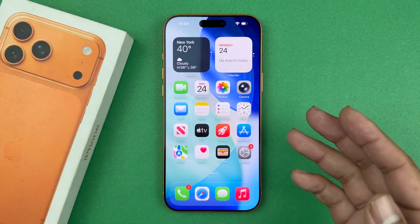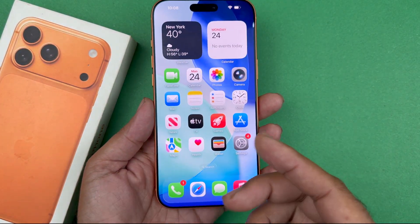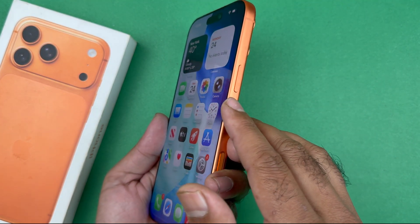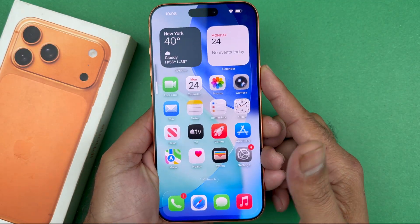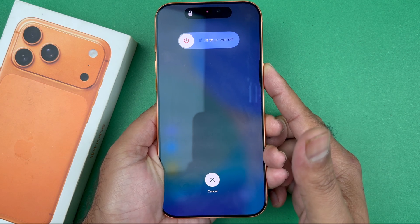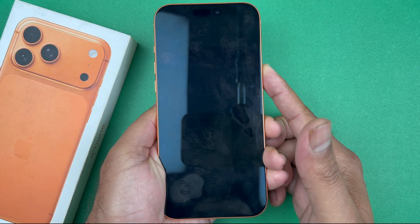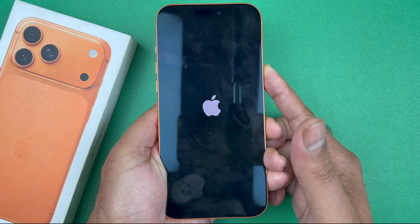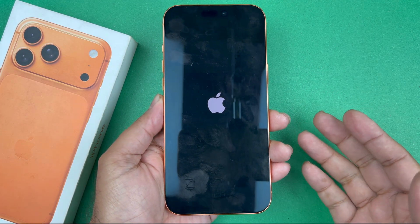Once you've done that, do a force restart on your iPhone. Quickly press and release Volume Up, press and release Volume Down, then hold down the Side button. Keep holding until the screen goes completely black and the Apple logo appears — then let go. This method will not delete any of your data; it's completely safe. If it doesn't work the first time, try again.